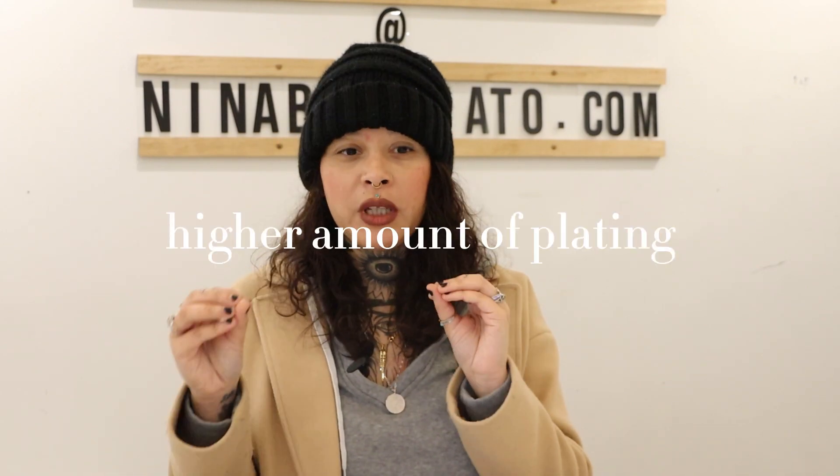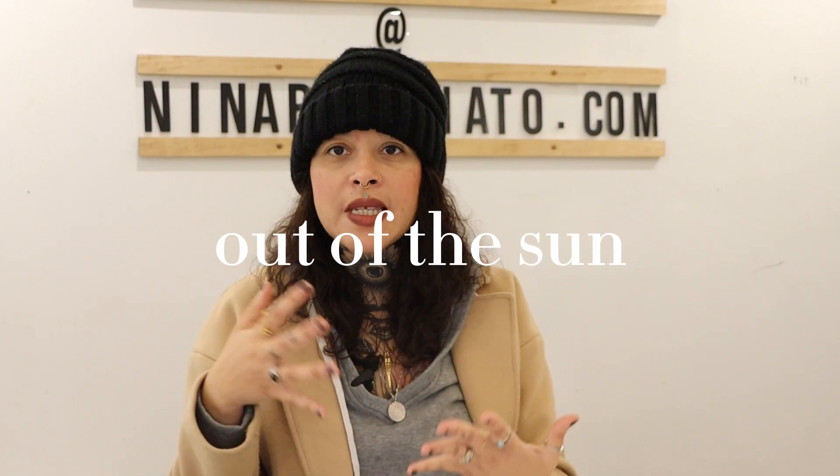However, I would really encourage you to look at pieces that are plated at a higher quality — something with a higher amount of plating so it won't wear off. But if you're buying pieces that are hypoallergenic, have a higher plating quality, and you're storing them properly out of the sun and out of humidity, those pieces are going to last a very long time if not forever.